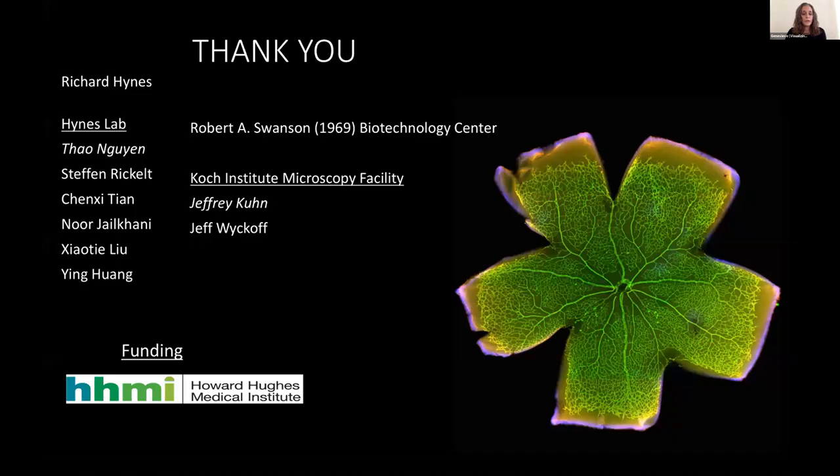I would like to thank my advisor Dr. Richard Heinz and the entire Heinz laboratory, and I'd like to especially thank Tao Nguyen who initiated this project during her PhD studies, as well as Jeffrey Kuhn from the Koch Institute Microscopy Facility who spent quite a while helping me to figure out the best way to image these retinas. Thank you all for listening and I'm happy to take any questions.